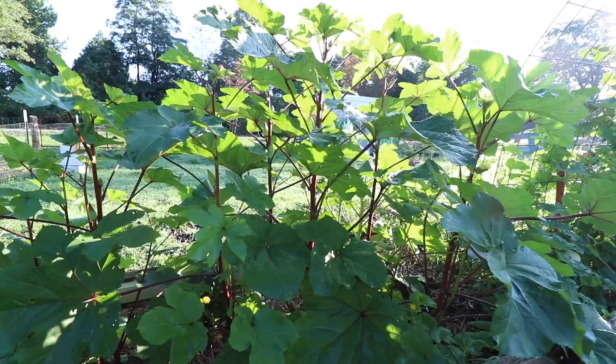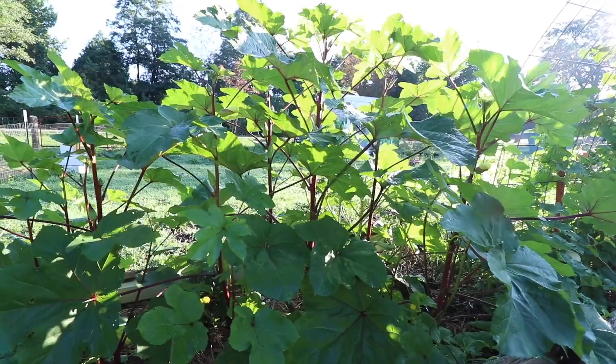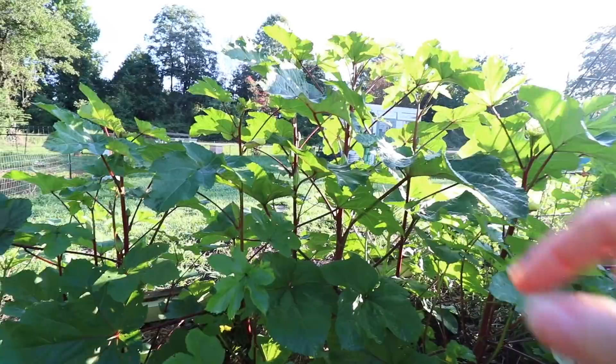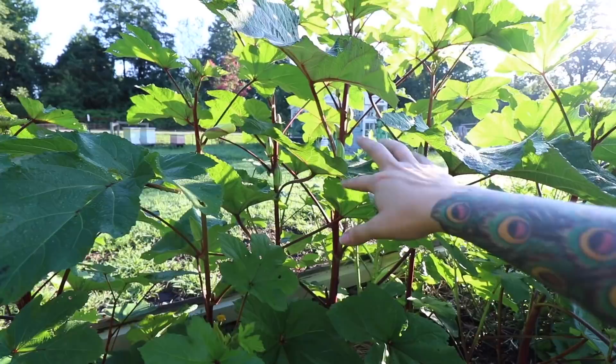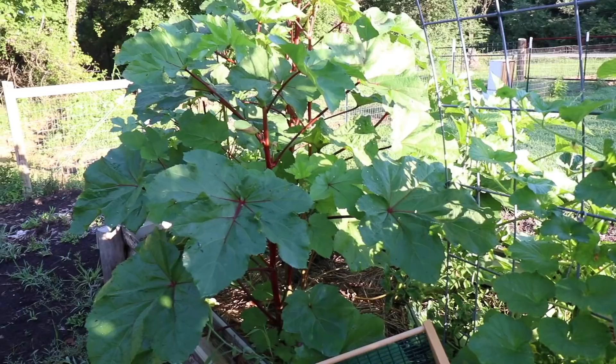Here are the okras — I'm not picking these right now because I have a whole lot in the house and these are all on the small side. We just did a really thorough harvest a couple of nights ago. These will need to be picked by this evening or tomorrow or they'll get too big — they grow really fast. This is old Alabama red okra. Daniel actually planted these when he was here from Alabama. The season of abundant okra is upon us and I am not complaining.